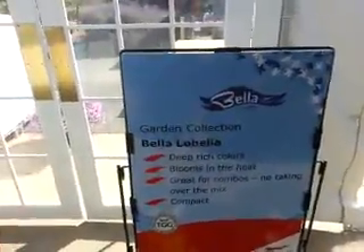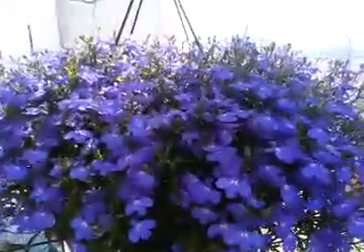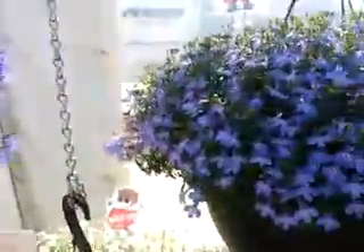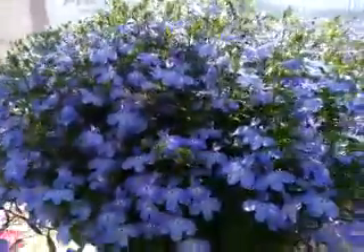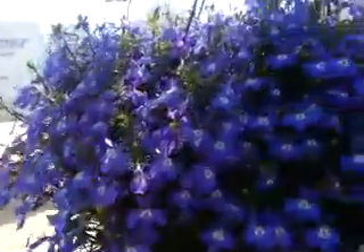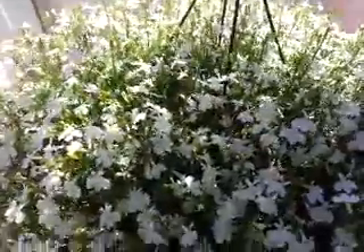In particular, their Bella Lobelia — the new series: Bella Oceano, available in 2015; Bella Cleo, lighter blue; Bella Donna; Bella Bianca, in white.